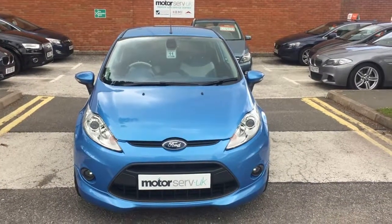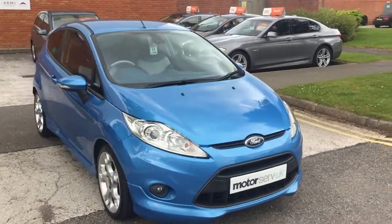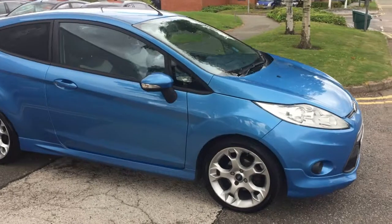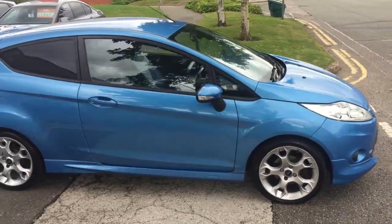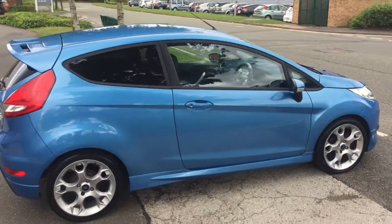Hi, it's Simon here from Motorserve. I've got a video walkaround tour for you today for this Ford Fiesta ZTEC S. It's the TDCi model, so the diesel, which gives £20 a year tax, so really economical, but also really sporty.